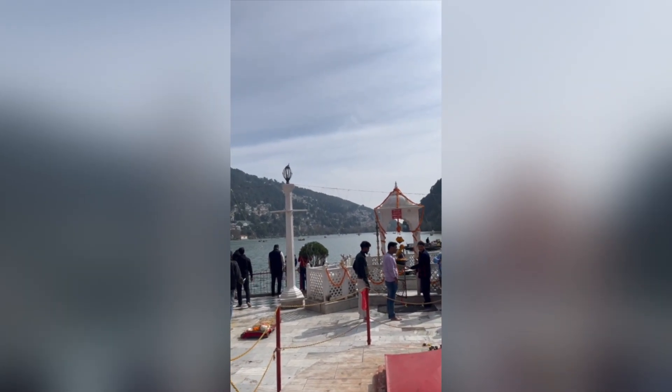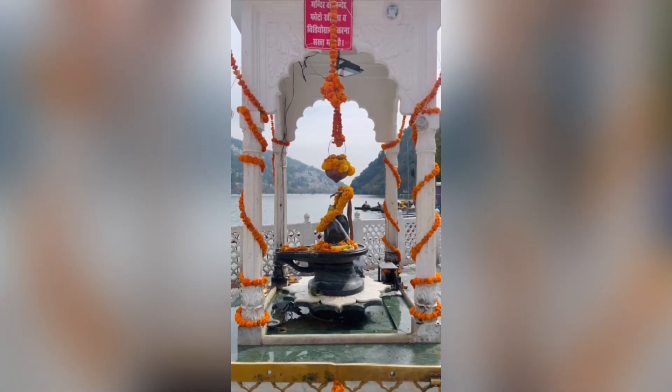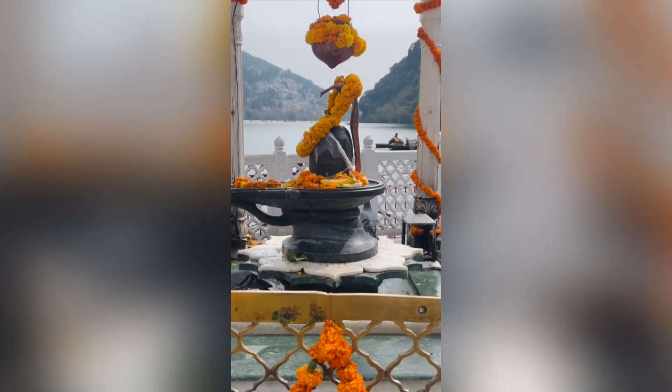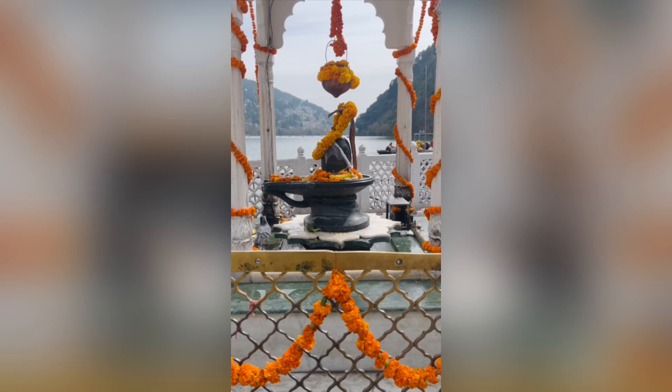The temple is attached to the lake — this is the Nainital Devi temple. There is another temple here as well, and you can visit all the temples one by one. Here is a Shivling, and you can see how beautiful the place is, with the whole lake and mountains behind — the view from the temple is amazing.